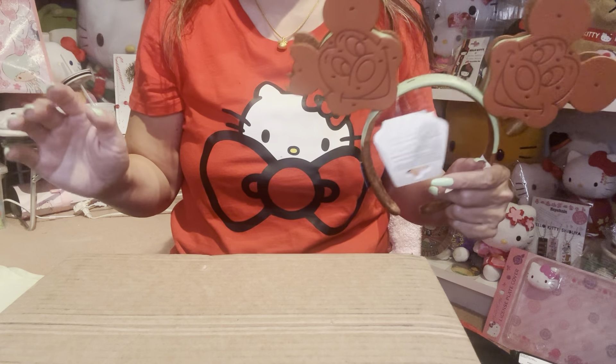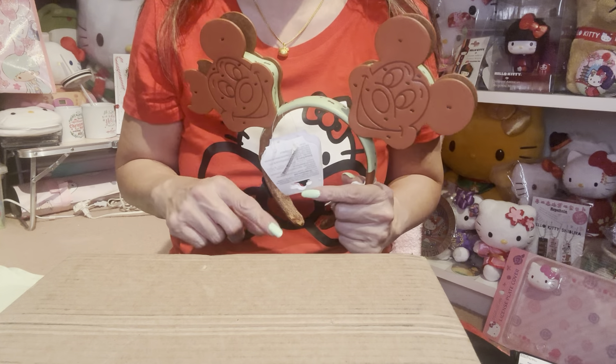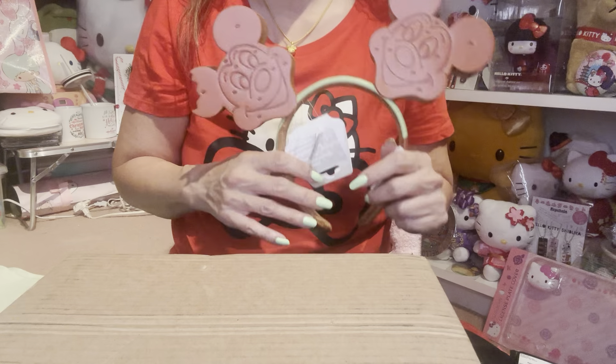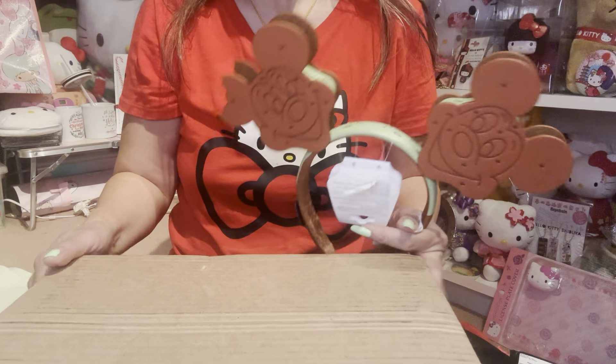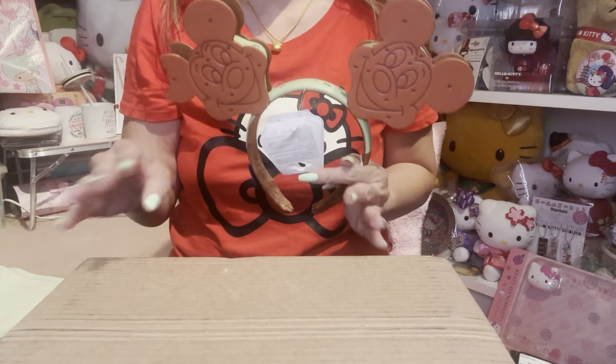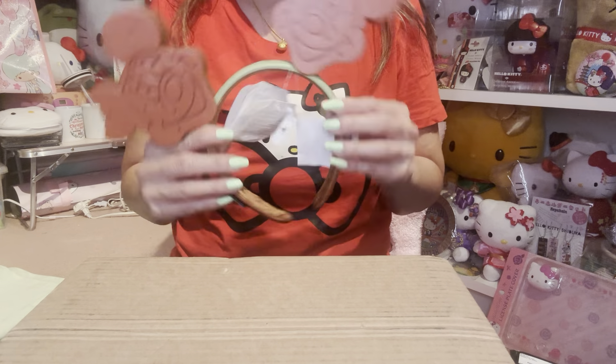Today I'm going to share with you my haul video. This time it's not just one or two or three items, but more than that. So yay, finally! We're going to do some haul videos and some unboxing and share with you what I got the last couple of weeks.